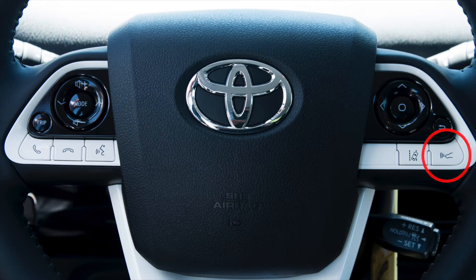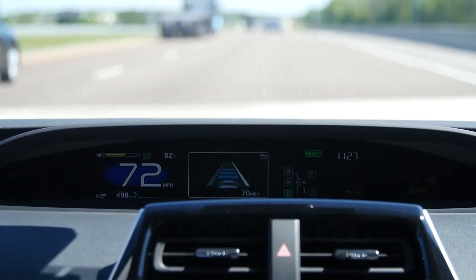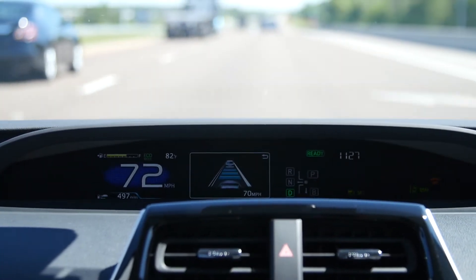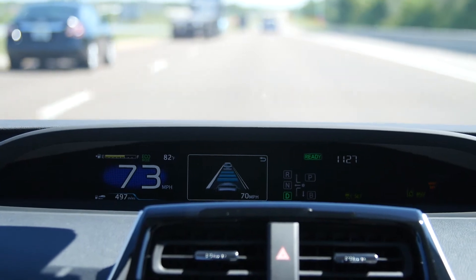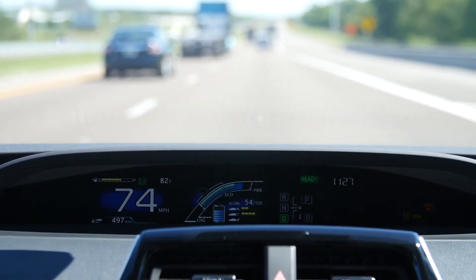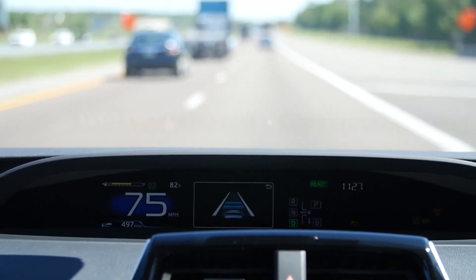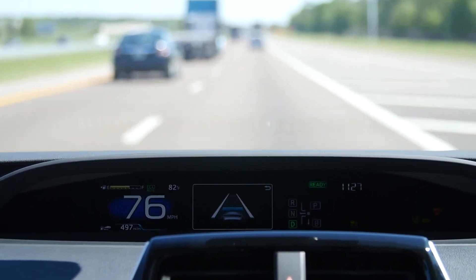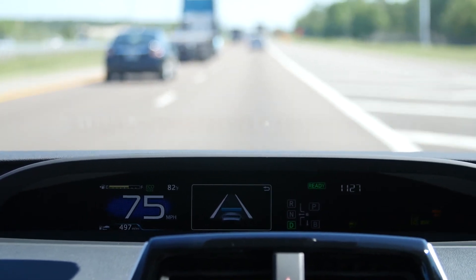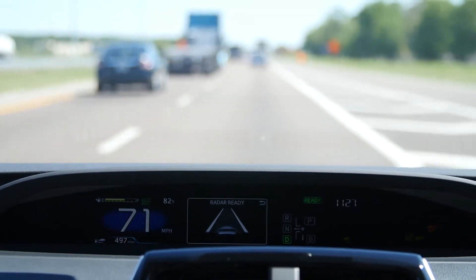One is my full range dynamic radar cruise control. This is going to work from zero to 110 miles an hour, using millimeter radar and the camera on the front of the vehicle to sense the vehicle in front of us. I can set the following distance to where I'm comfortable. This will work all the way down to zero miles an hour, and then once someone gets out of your way it'll actually accelerate again.